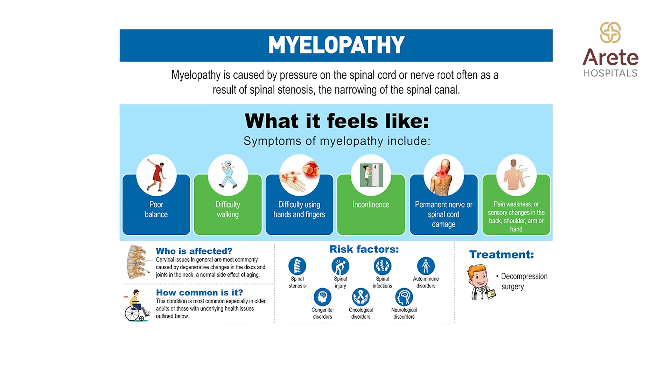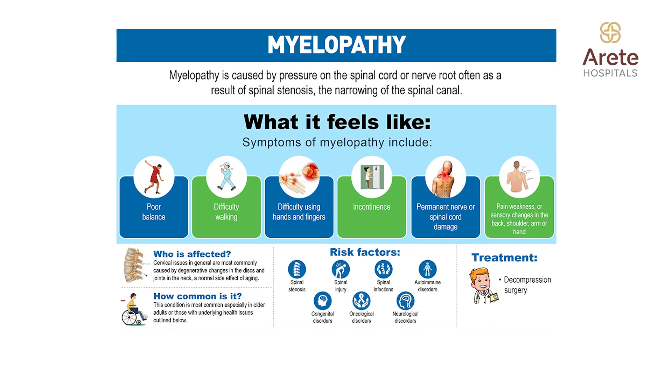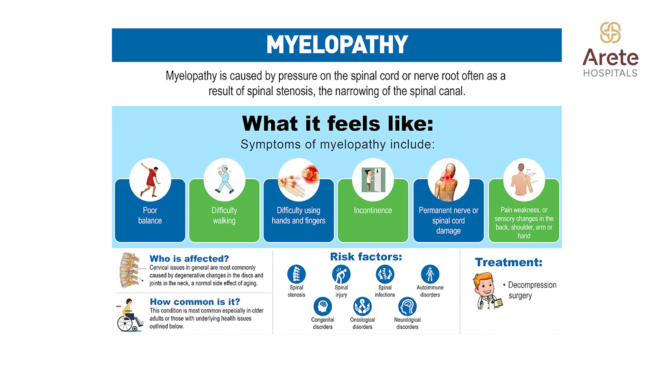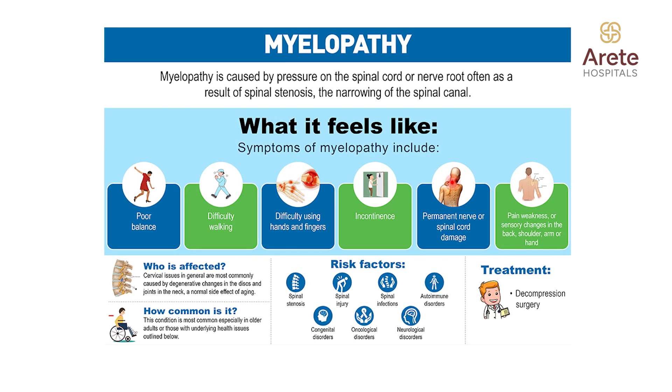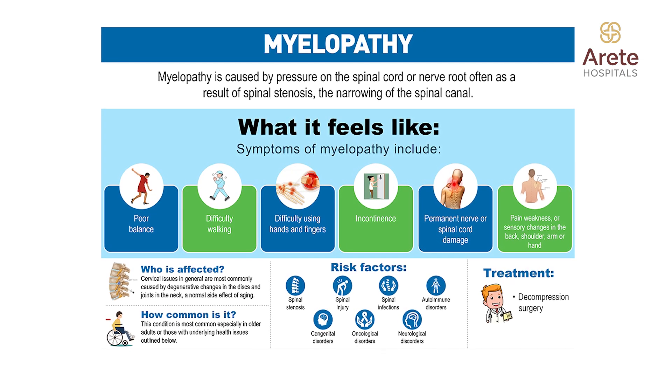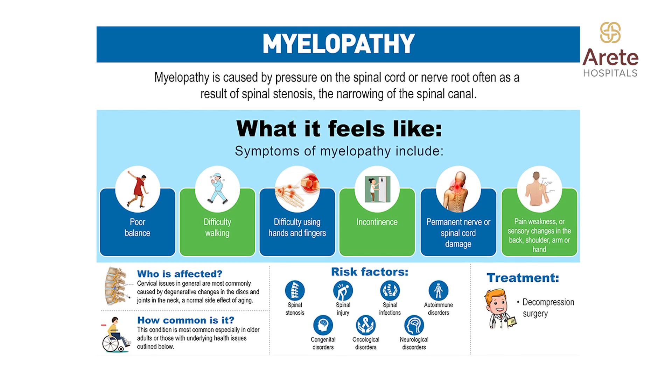These are the initial stages where the patient needs to consult a doctor. Usually patients consult only when they have pain, but in compressive myelopathy they don't experience pain. The initial symptoms are inability to ride properly, improper grip when holding objects, slipping of footwear, and inability to feel the floor. These early stages can worsen to the point where the patient becomes wheelchair bound, so consult a doctor at the initial stage itself.